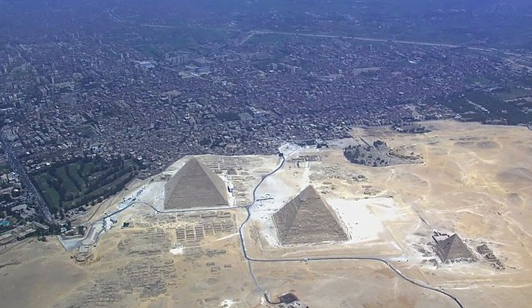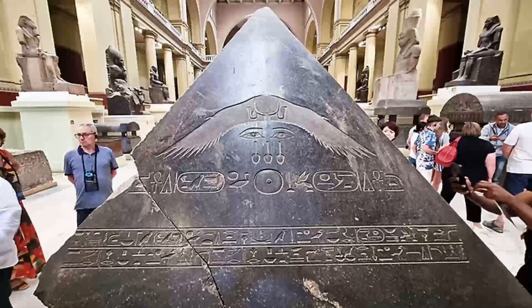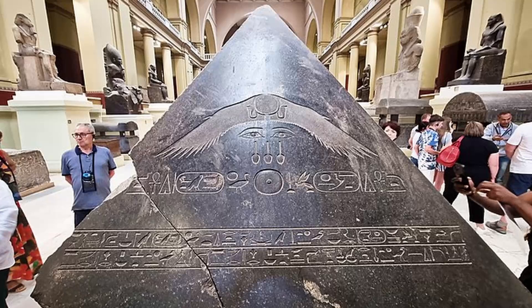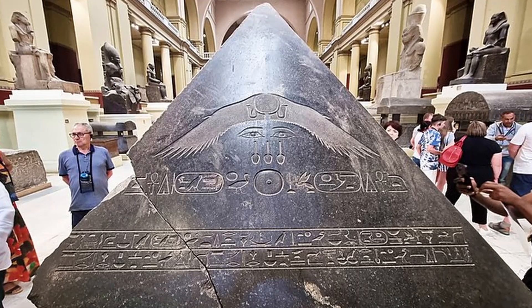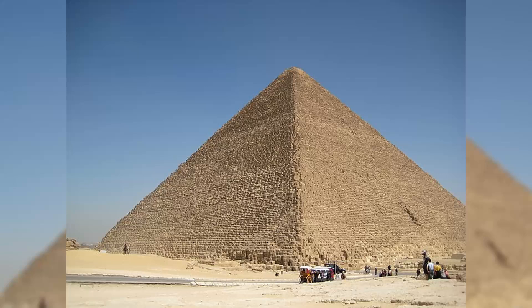Were they tombs, star maps, energy machines? And what about the missing capstone — the golden pyramidion said to have once crowned the Great Pyramid? Did it exist, and if so, what happened to it? The mysteries of Giza begin with the sheer scale.